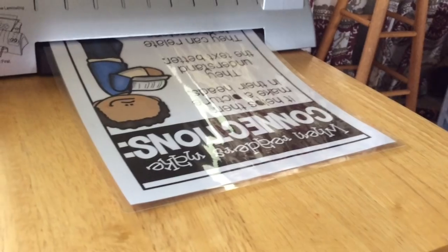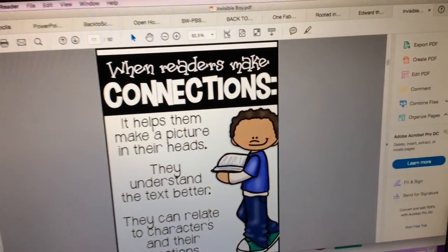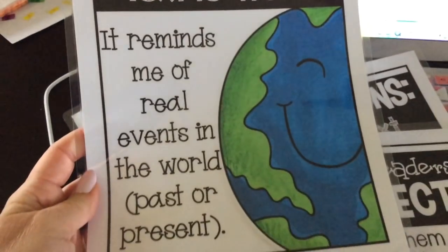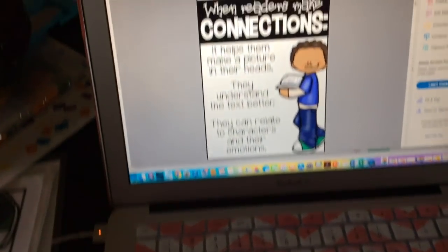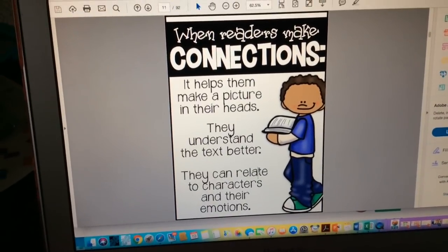We needed to meet her part way, so that's what we spent most of our day doing yesterday. I am just sitting here printing and laminating posters for my first Rooted in Reading lesson. It's all about connections — I've got these four posters made: text to world, text to self, text to text, and what happens when readers make connections.